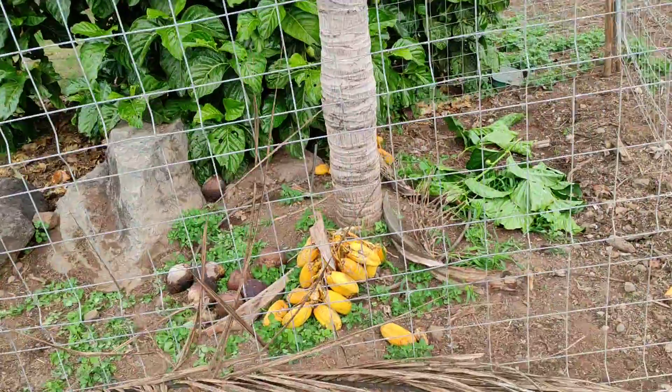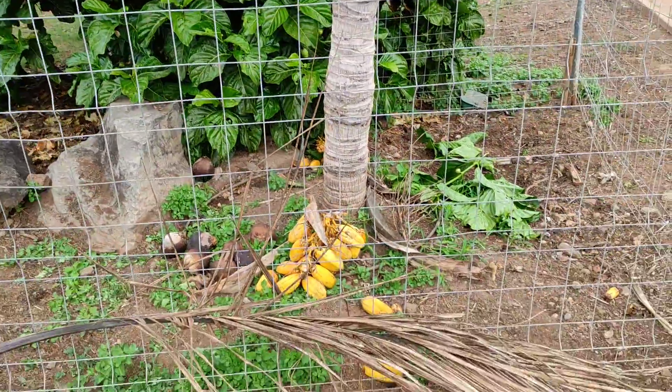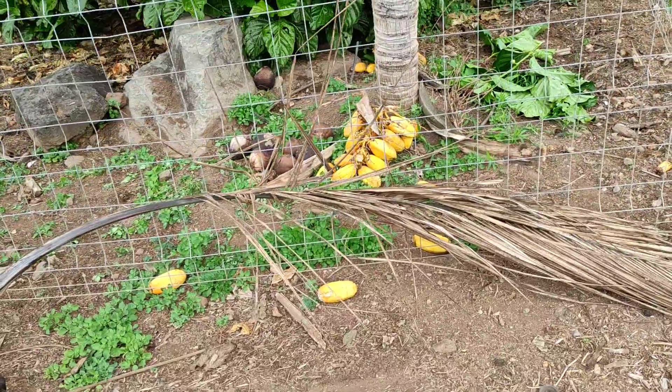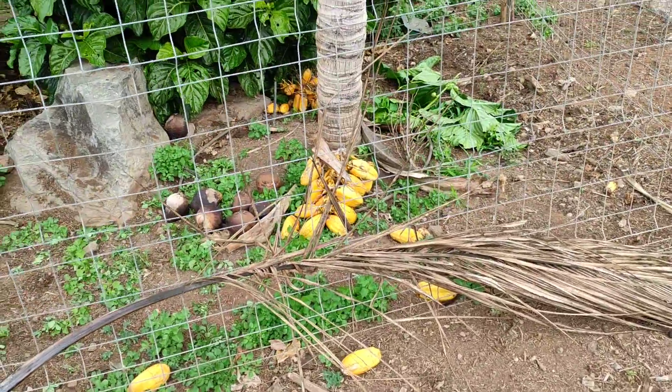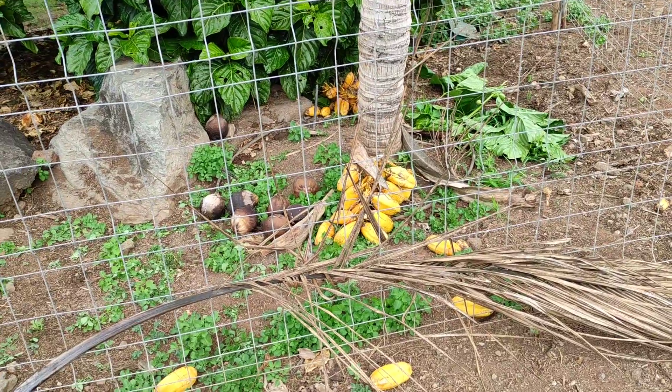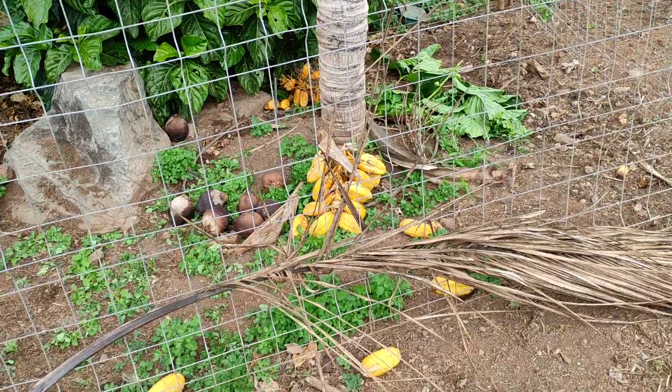This here is the original tree and there is one single sapling at the private garden of the boss of the Palmetto, Mr. Carlo Morici. And now they are trying to make a lot more little saplings.